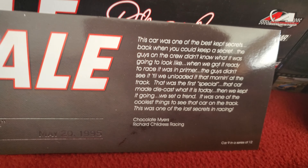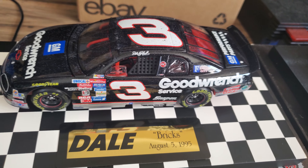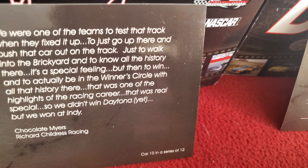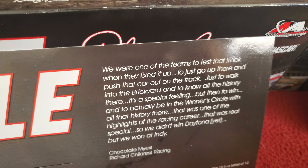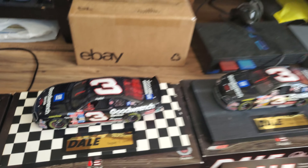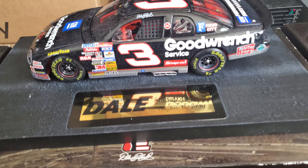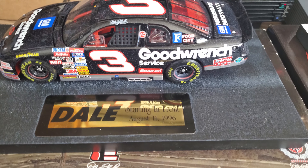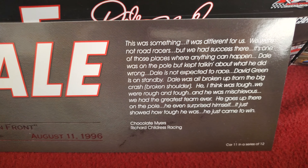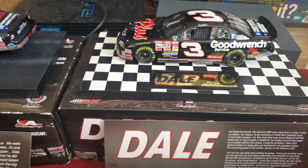This is car number nine. Car number ten — the Brickyard. Car number eleven, starting up front. Car number twelve — the Daytona 500.